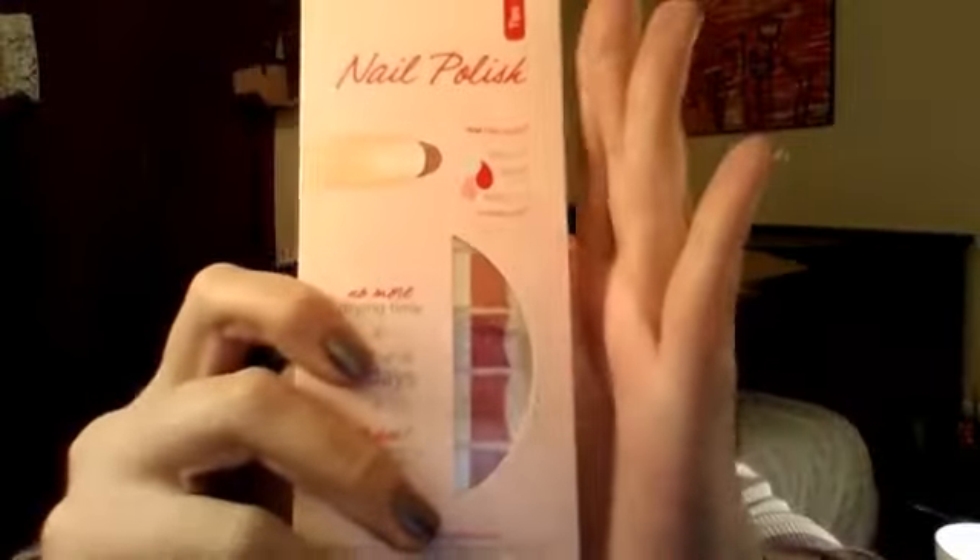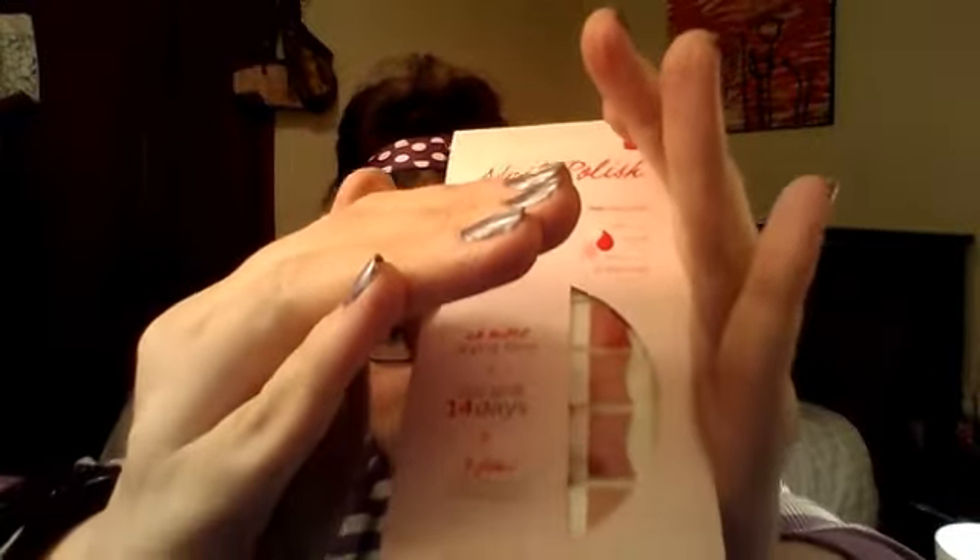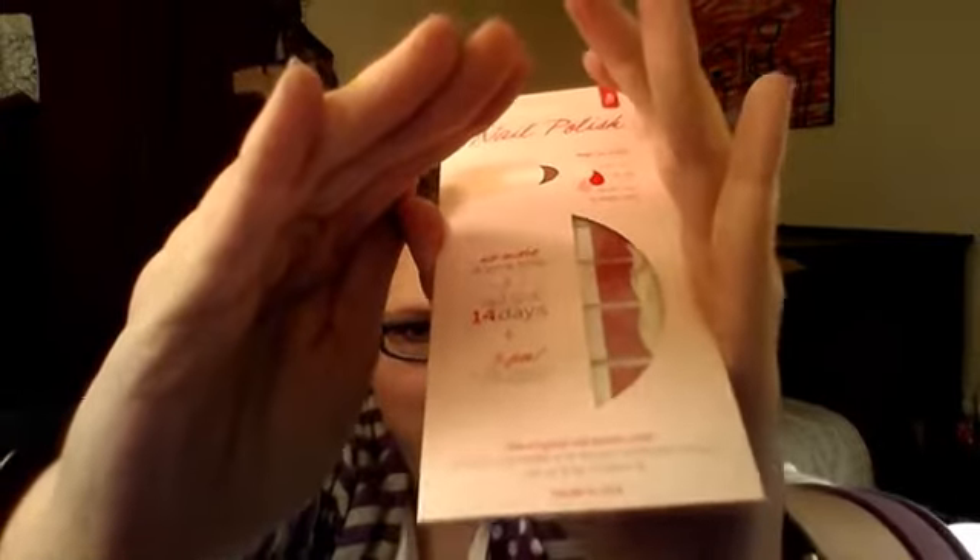It's a nail polish tip. I got the glitter one. I think it's called something like Ruby's Shoes. Red, as I mentioned earlier, is my favorite color. And this is glittery. I like glitter and I like red and I like sparkly things.